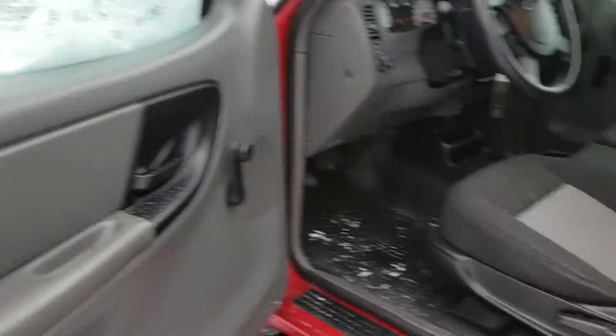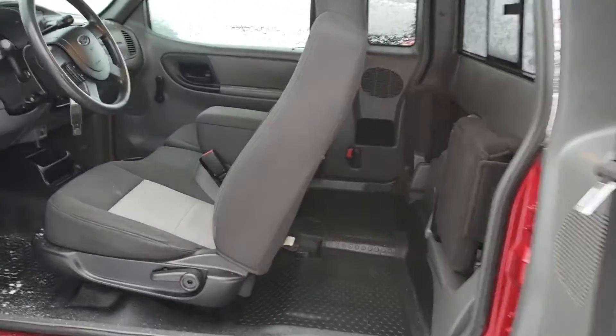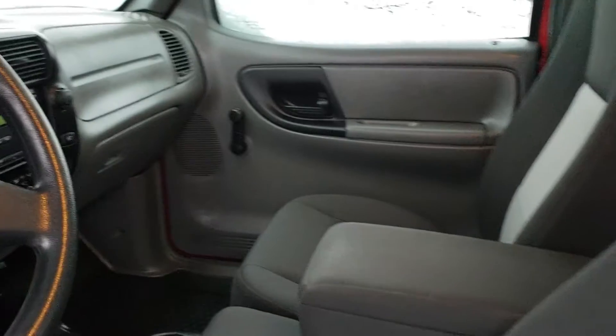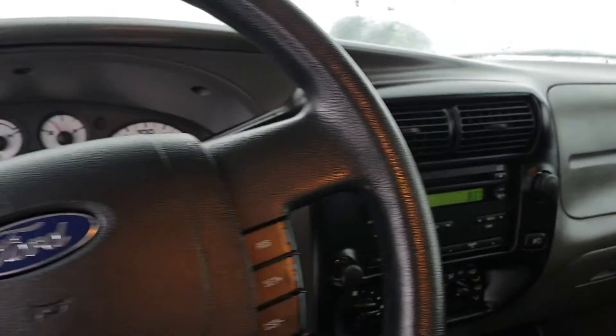And here we are for the inside. This one is a double cab, sliding door. There's a couple seats in the back. Look at how spacious it is in the cabin. Air conditioner, heat, automatic transmission.